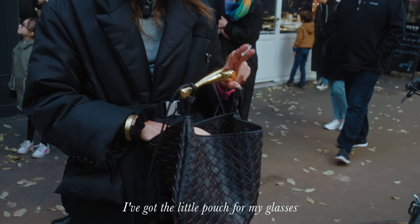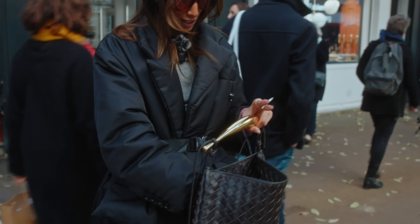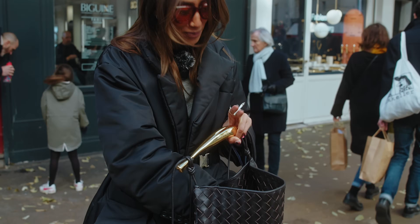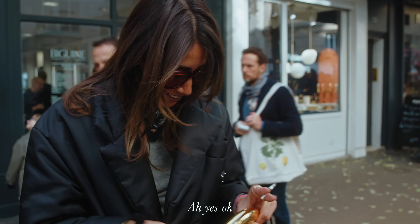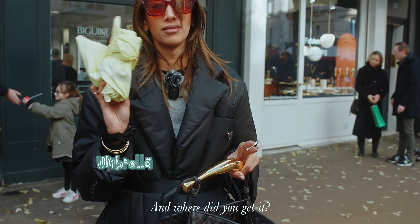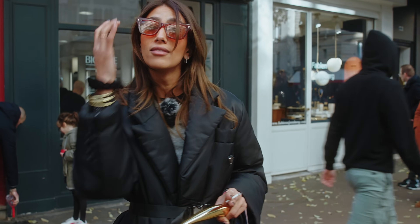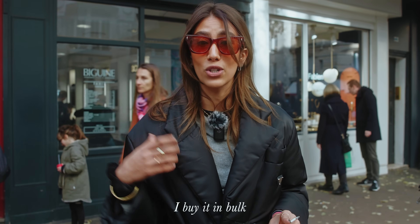In my bag I have a little glasses pouch with my image on it, my card holder, and my Vaseline — indispensable for the lips. Is it better than a lip balm? Much better. I bought it in Morocco — a bit less expensive than in Paris.